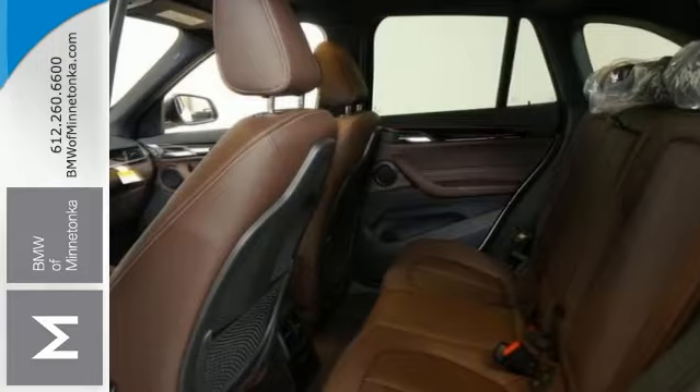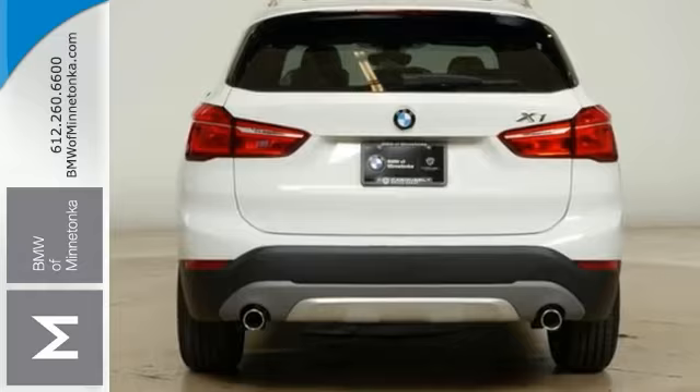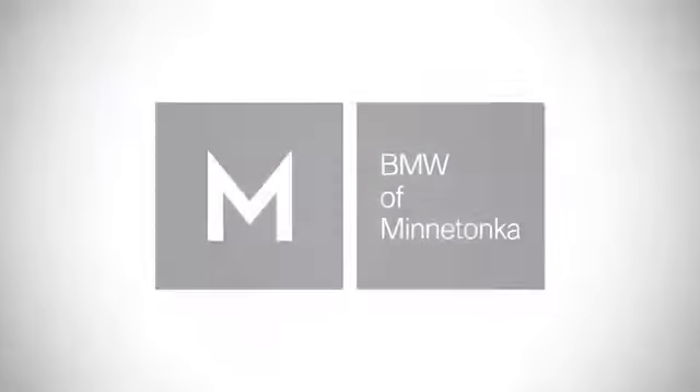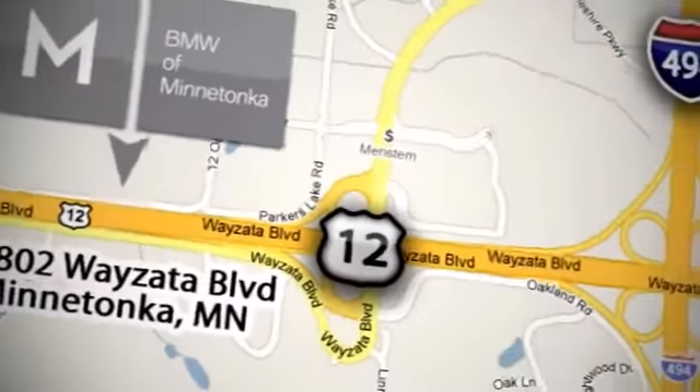Come and take it for a test drive today at BMW of Minnetonka — the Twin Cities' only locally owned and operated BMW dealership. We're conveniently located at 15802 Wyzetta Boulevard in Minnetonka, Minnesota.